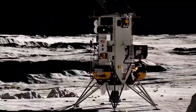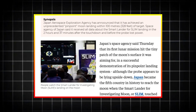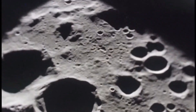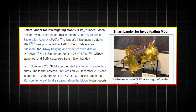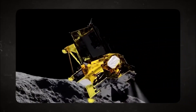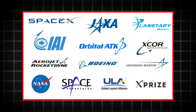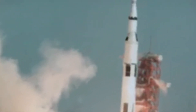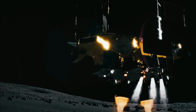SLIM's discoveries aren't just a scientific breakthrough — they could change the entire future of lunar exploration. If the moon has unexpected materials beneath its surface, this could directly impact future human settlements. The Artemis program and other lunar missions have long assumed that specific regions of the moon would be ideal for colonization, but what if the most valuable resources are in places we never even considered? If SLIM has detected water ice or rare metals, it could transform the way we plan long-term lunar bases. Water is a crucial resource for human survival, rocket fuel production, and sustaining life beyond Earth. If Japan's lander has identified new locations for these resources, it could reshape how and where future colonies are built.